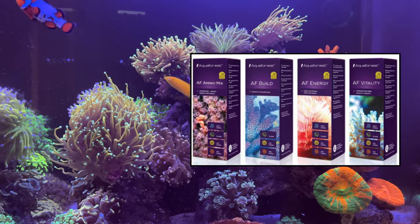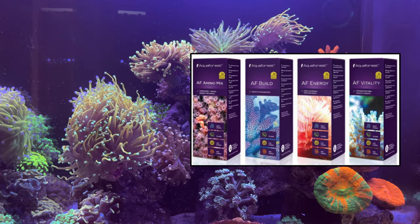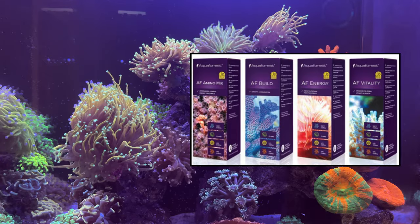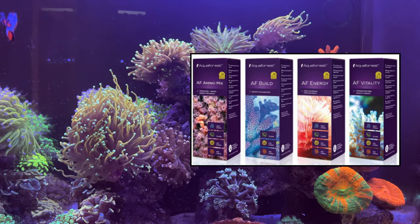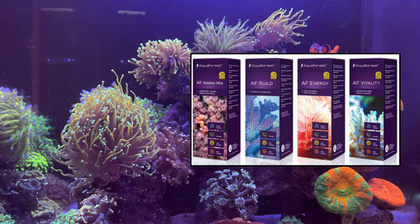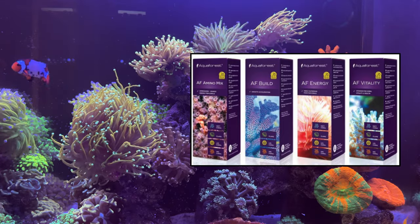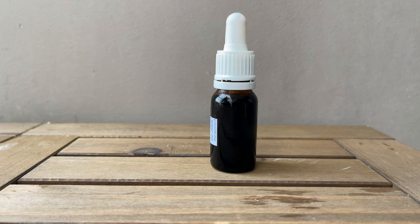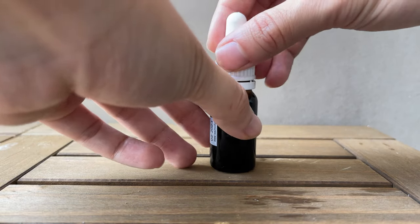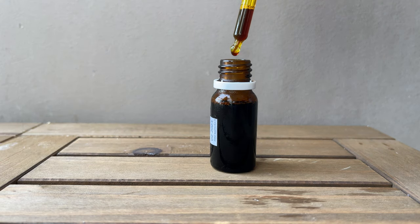The coral food I'll be using are AF Build, AF Vitality, AF Amino Acids, and AF Energy. For each of these, they are recommended to be dosed every other day, and they recommend dosing AF Build and AF Energy together at the same time. This is because AF Build will actually raise the pH while AF Energy actually drops the pH, so they should be used in conjunction to balance both of them out. They all come in a nice small bottle with a dropper which makes it easy to dose. I'll be following their recommended dosage of one drop per 100 liters, and that will be the norm for the next 60 days.